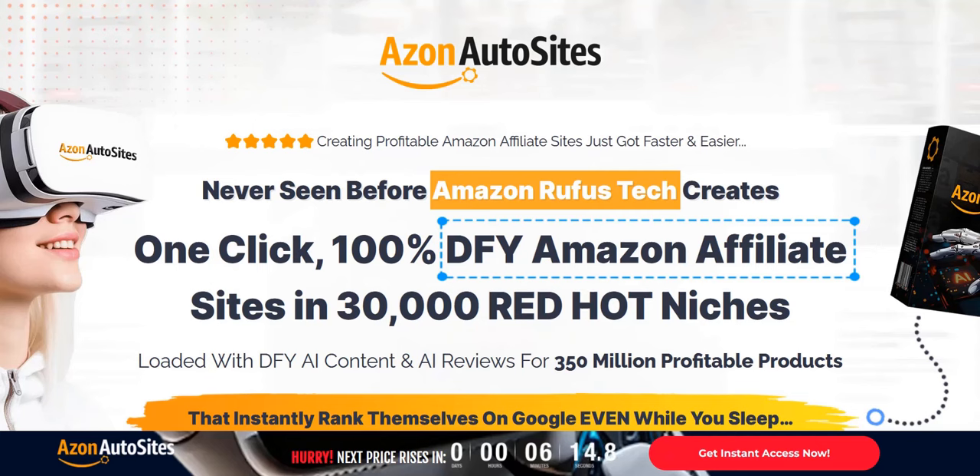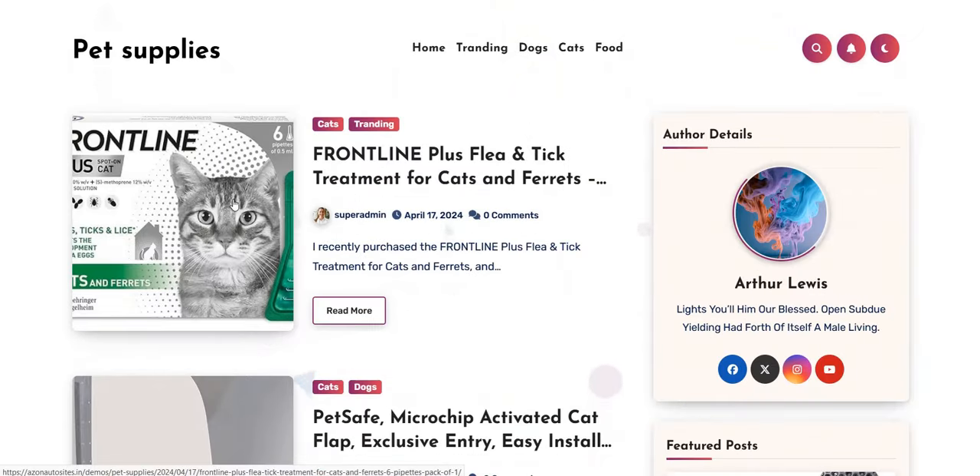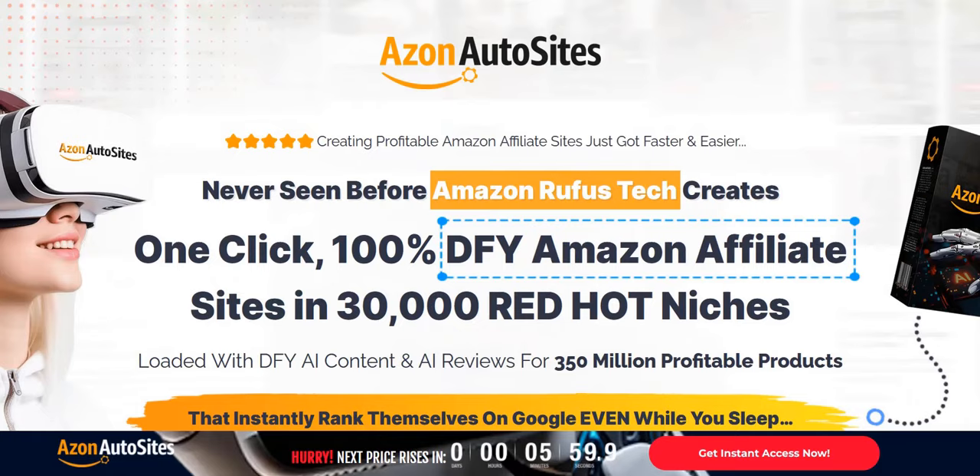Welcome to my Azon Auto Sites review. In this video we are going to look at example done-for-you Amazon affiliate websites that you get as part of the Azon Auto Sites software app, and we'll discuss the overall affiliate marketing strategy and the pros and cons of this approach. My name is Adam from Web Traffic Toolkit. I earn a full-time income online with internet marketing and have been doing this at home for over 10 years, so I've seen lots of these different systems come and go.